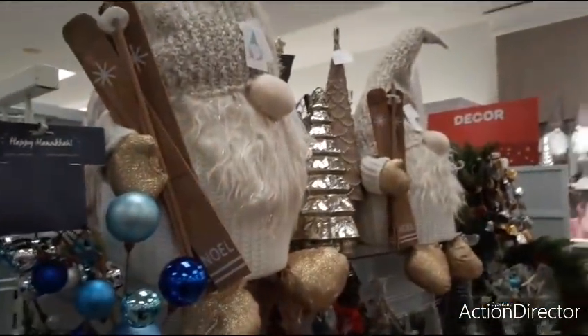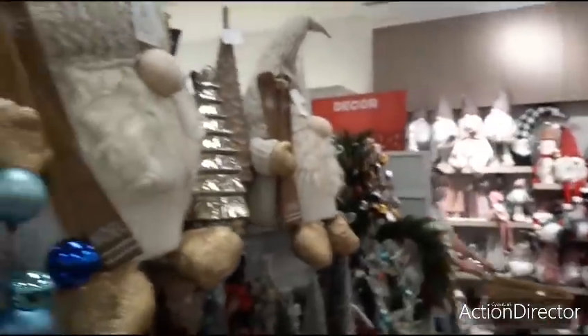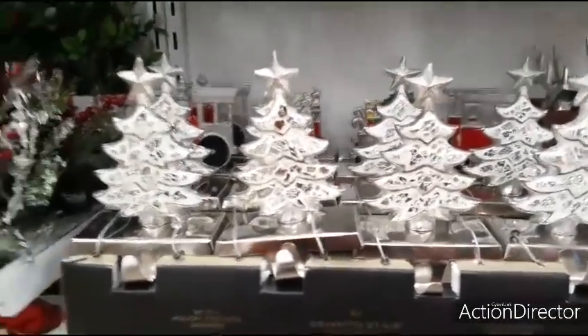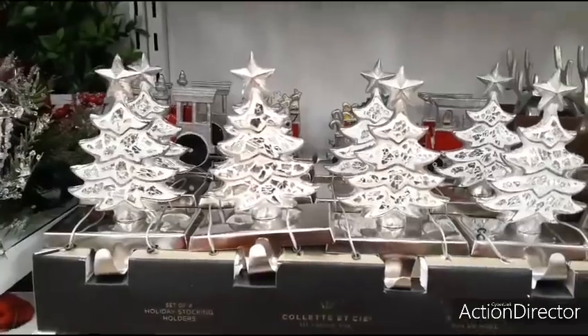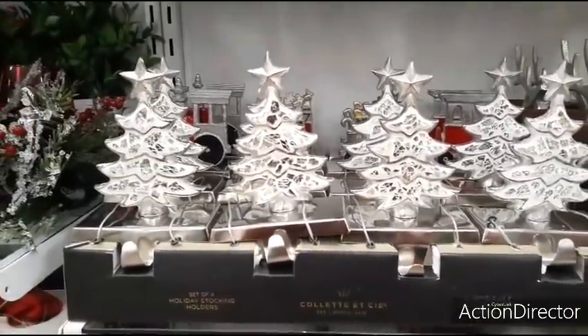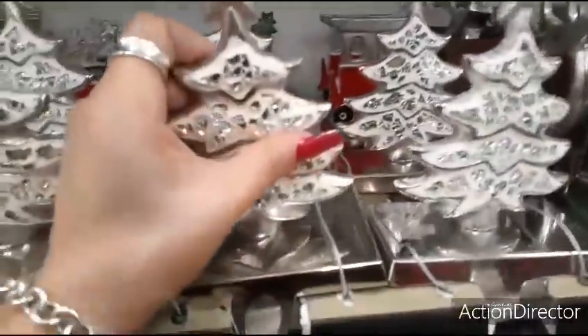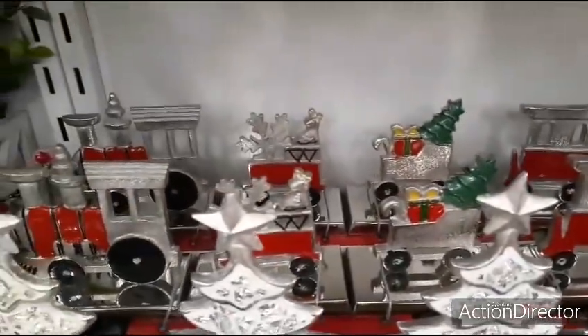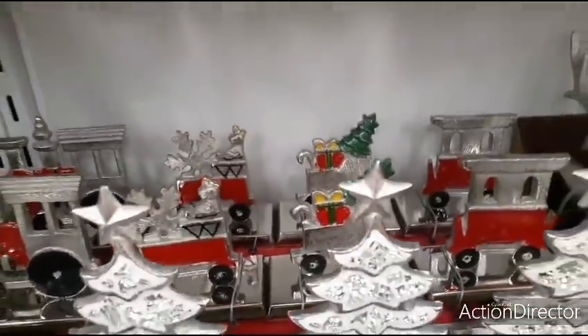The gnomes with their skis. Sorry about rolling you all around. Here we have these really cute stocking holders, and you have the Christmas trees — a set of four. All this stuff is heavy. $29.99. Now you can see back there, you have the choo-choo train — that's going to be $29.99 as well. That's really cute back there.